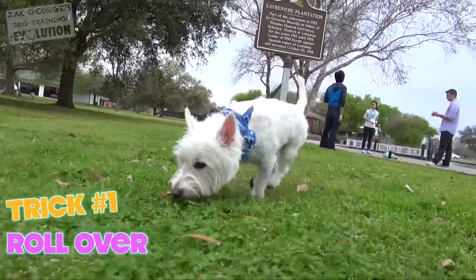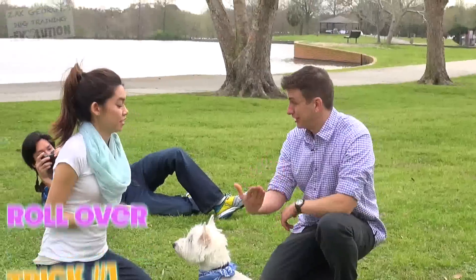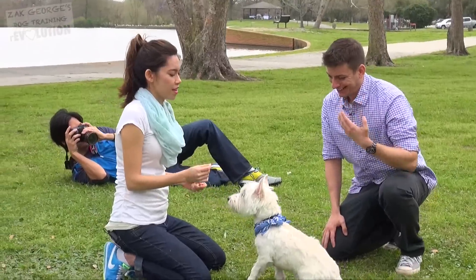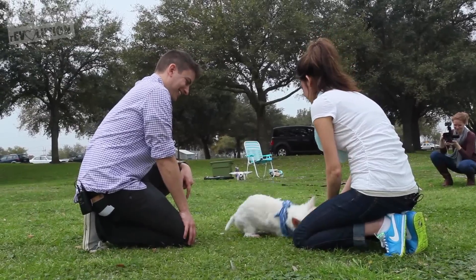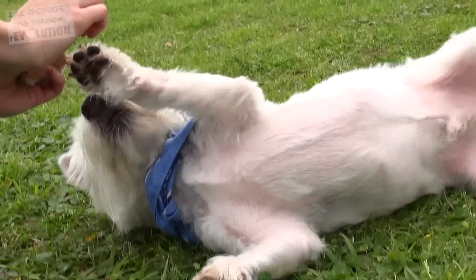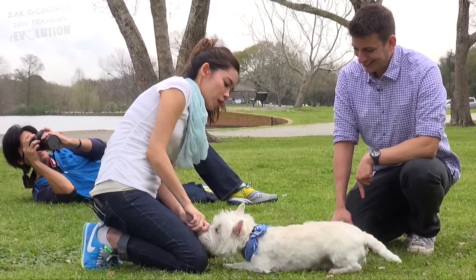Did you lure him into a rollover? Is that kind of how you taught him? Because I find that's usually the easiest way to teach a rollover. That was the only way. So Beignet loves his treats, and if you just lure him with the treat — which is what I did — and kind of have him follow and sniff the treat.